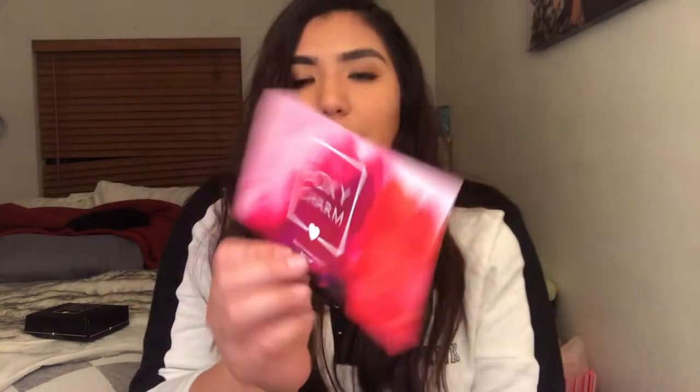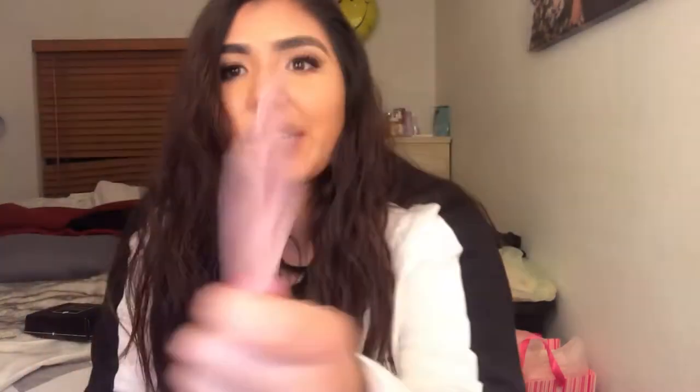Now I'm going to show you my limited edition box — that one is so awesome. I know every single brand from that one, like there are no unknown brands. Everything from that box is a really good brand. This is the card — it's BoxyCharm with the hashtag, all pink and says limited edition. This box cost me $42, but it came with eight items. Eight items for $40 — you're never going to get eight high-end items for $40.